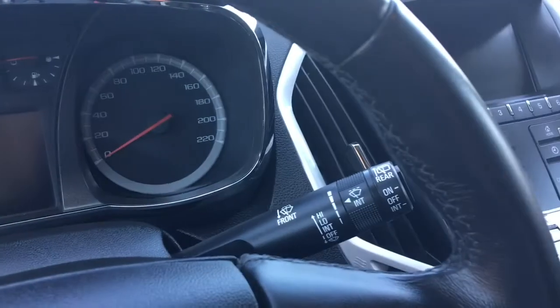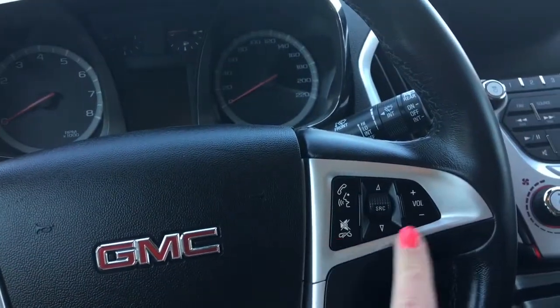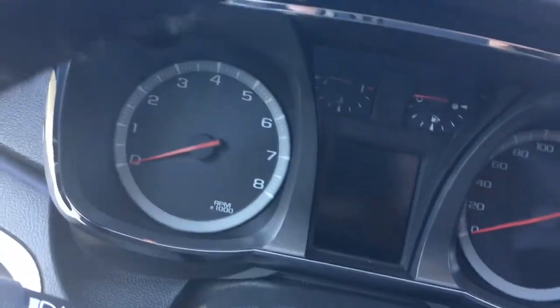We have your lights and your windshield wipers on the stalk of the steering wheel, your cruise control, voice recognition, Bluetooth, and media options. I'll just go ahead and start her up for us.